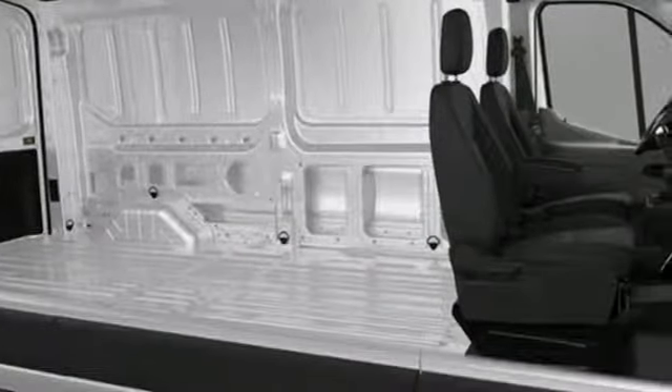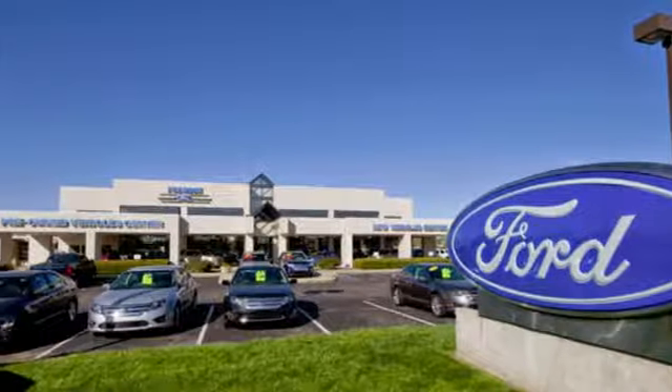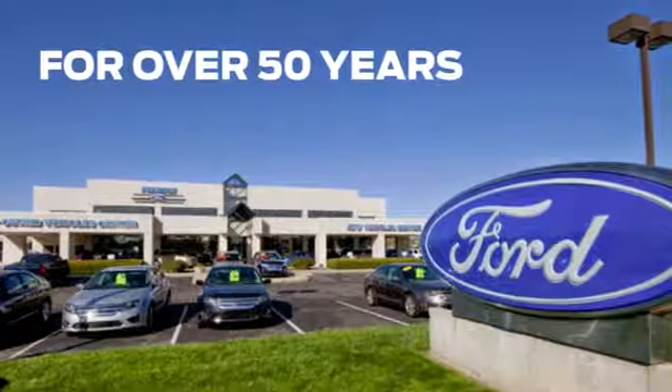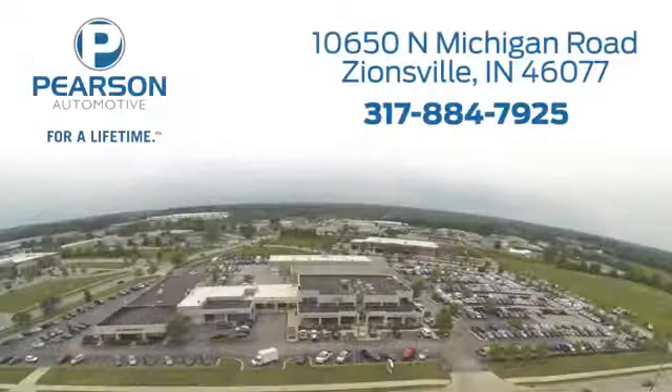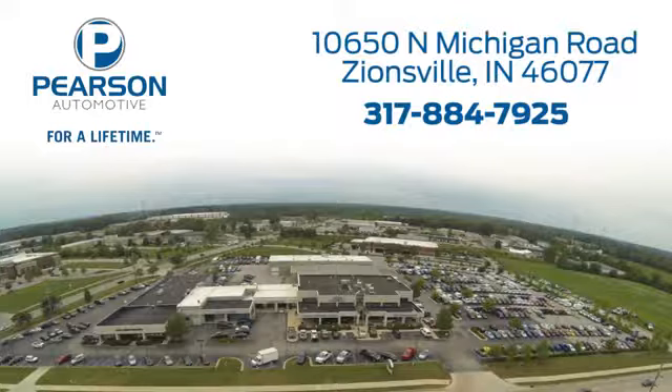You need to drive it to believe it. See it for yourself today at Pearson Ford. For over 50 years we've continued to focus on providing a great experience for our customers. We're conveniently located at 10650 North Michigan Road in Zionsville.